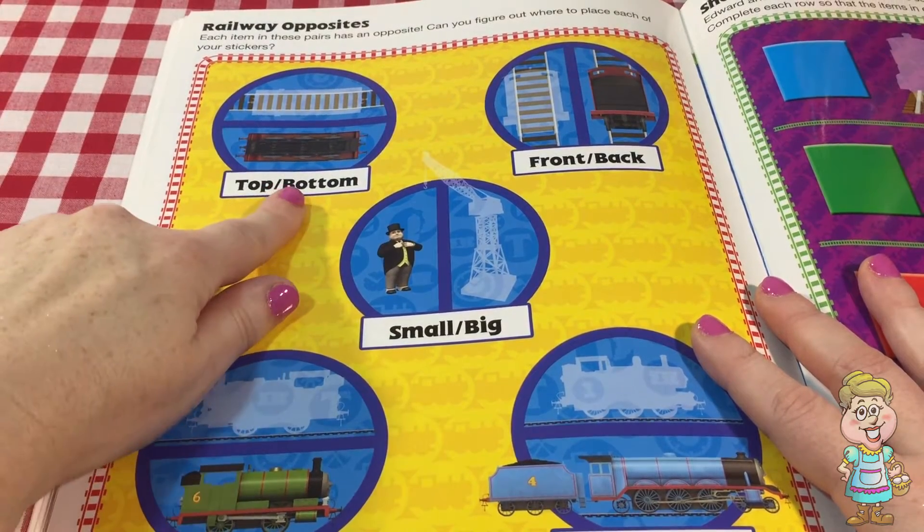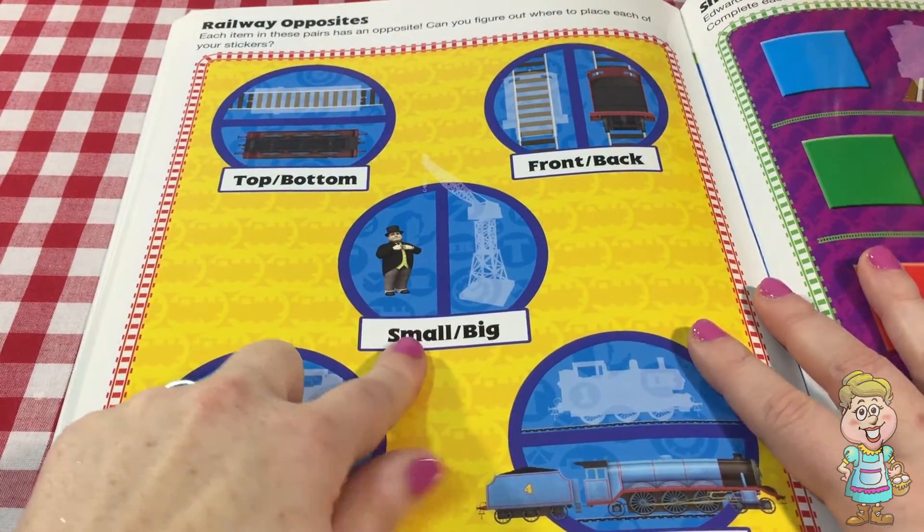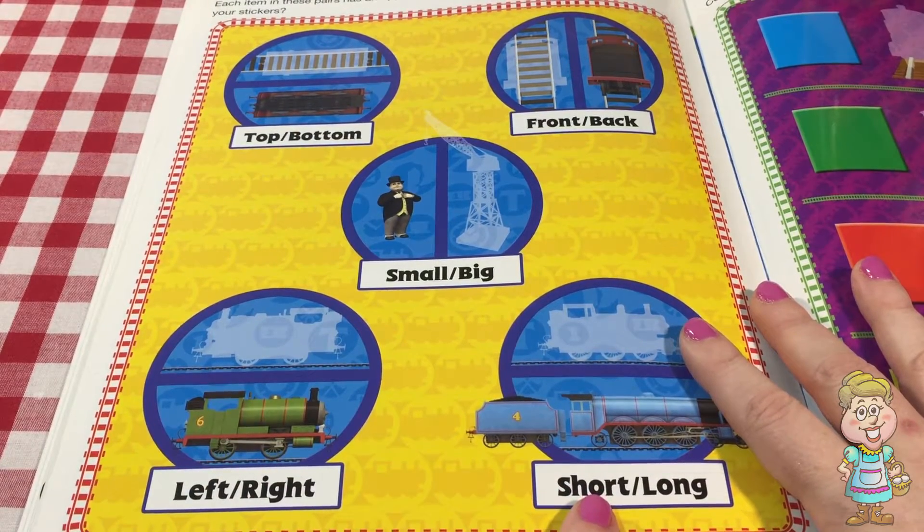So we have the top — top and bottom, front and back, small and big, left and right, and short and long.